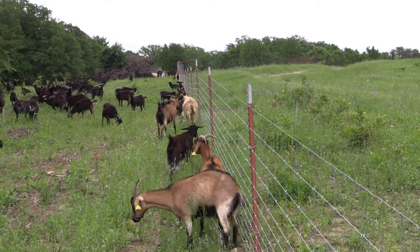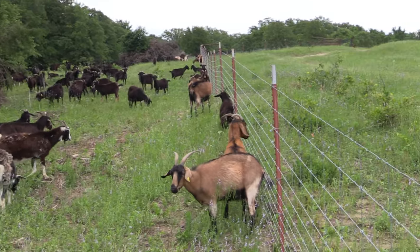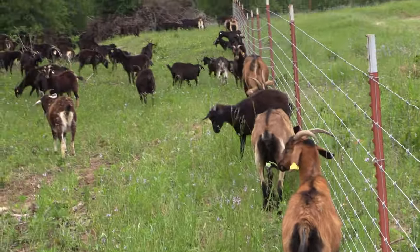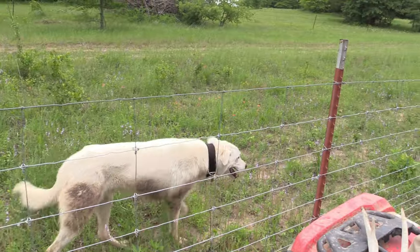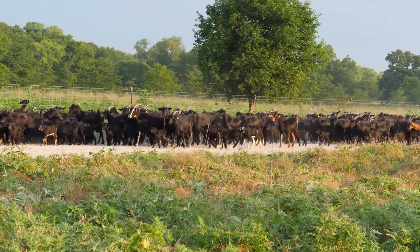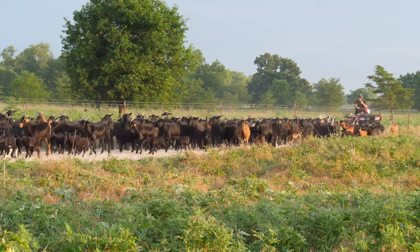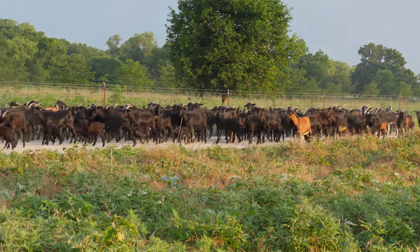The Fix Knot also resists smashing when a goat puts their front feet up on the top — it won't smash. Guard dogs must dig under to get out; they're not going to go through a hole because there is no hole. Of all the fences, this is the most 'set it and forget it,' which is what I like especially for a perimeter fence.